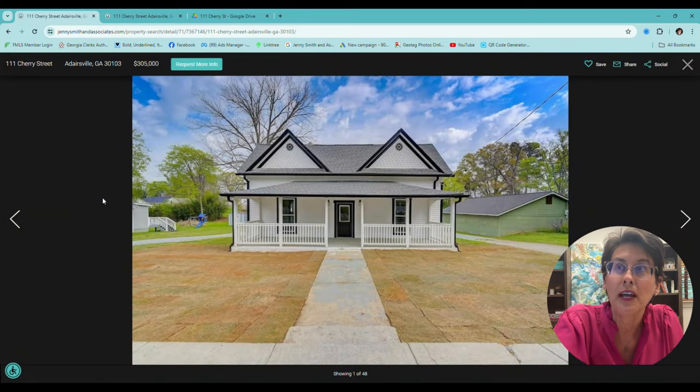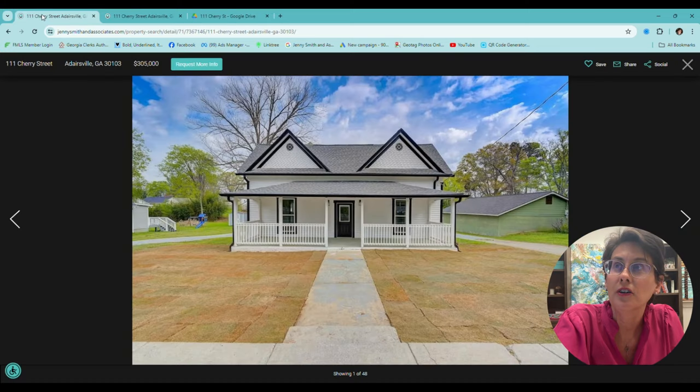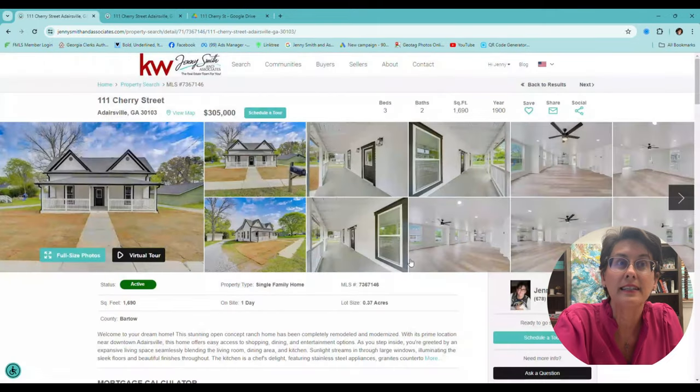Let me just show you one more time — that's where we were, and that's where it is now. On the inside, it looks just as cute.